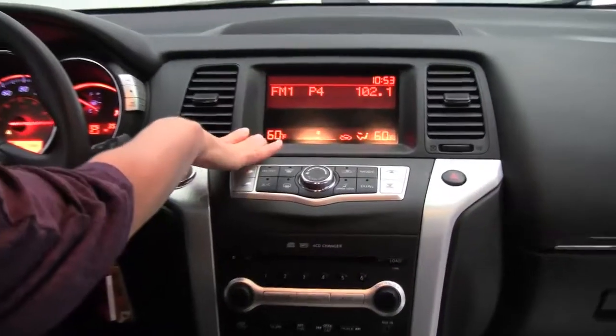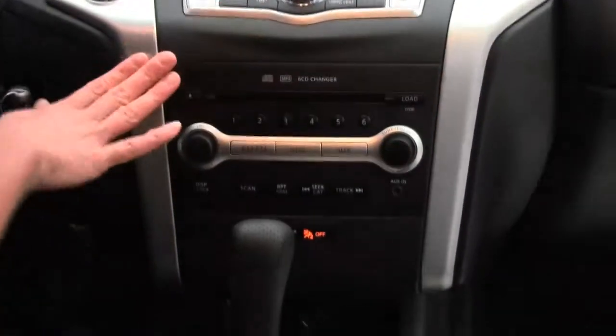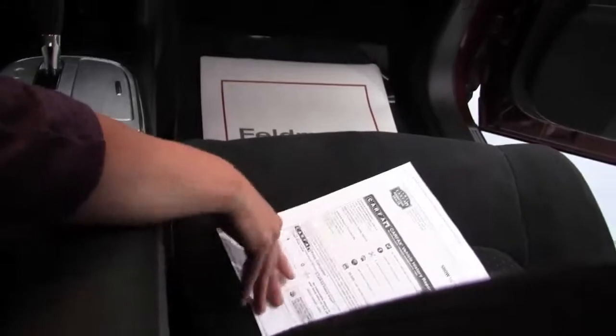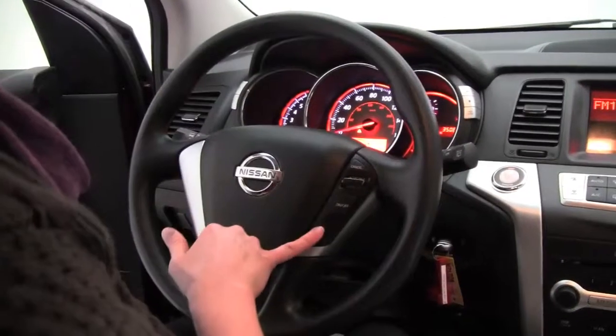We've got our nice display here, dual zone climate control, factory installed sound system, 6 CD changer. CVT transmission, all wheel drive, we've got cup holders there. The seats are in awesome condition, smells great in here — definitely a non-smoking vehicle — and cruise control.